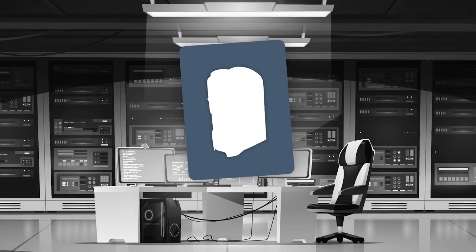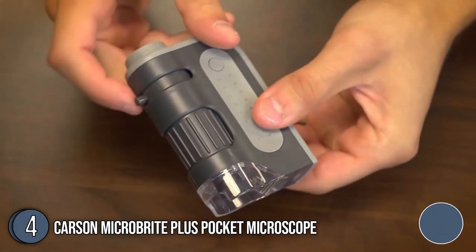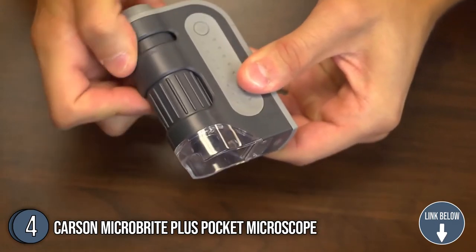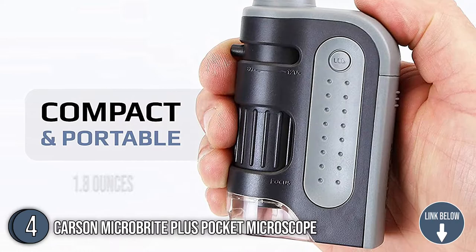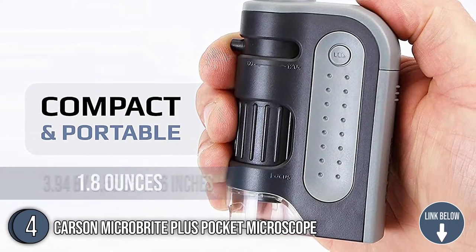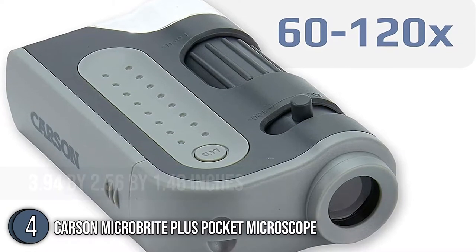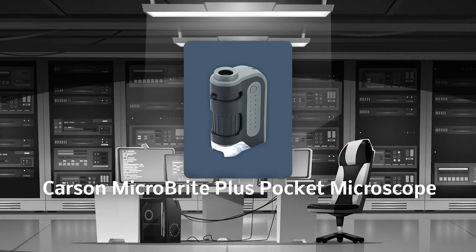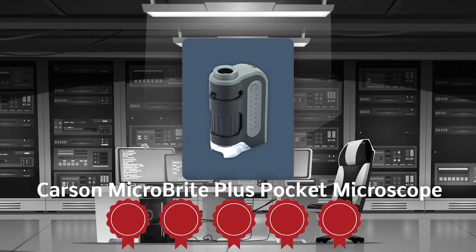The fourth portable microscope on our list is the Carson Microbrite Plus Pocket Microscope. Aspiring scientists who like exploring nature will surely appreciate the Carson Microbrite Plus Pocket Microscope as a considerate gift option. This item weighs only 1.8 ounces and has dimensions of 3.94 inches in height, 2.54 inches in length, and 1.46 inches in width, making it a perfect handheld tool. TrustedShopperGuide.com has awarded the Carson Microbrite Plus Pocket Microscope a 5-badge rating.